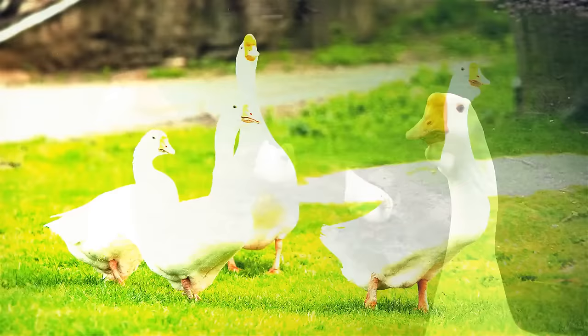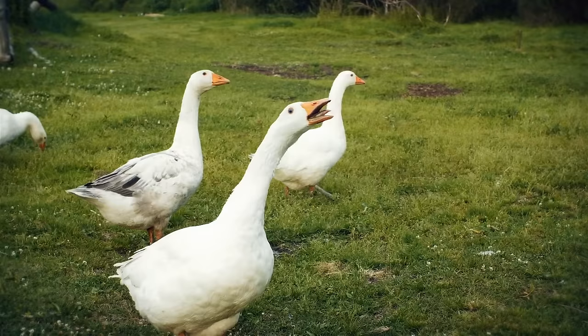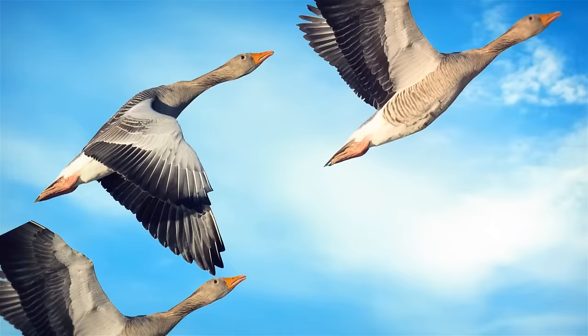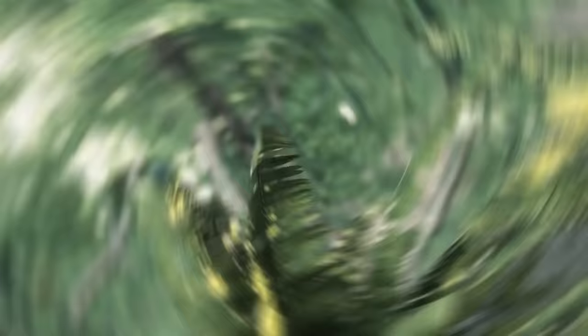Geese are pretty common domesticated animals. If you've ever spent time on a farm, you've encountered these sturdy birds. They might look wobbly, but they can get aggressive to protect their territory and offspring. Some farms even use geese for protection, since they get easily startled by noise and can alert the owner to anything unusual. Geese can be dangerous if they bite you — their beaks can cause injury and carry bacteria that can lead to many other problems inside your body.